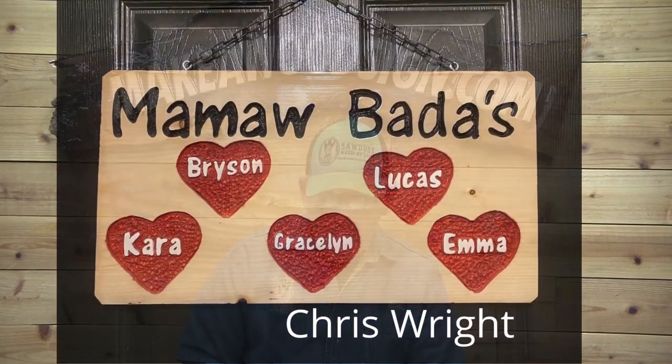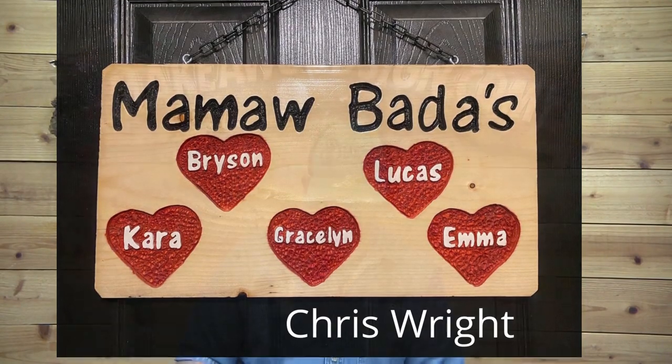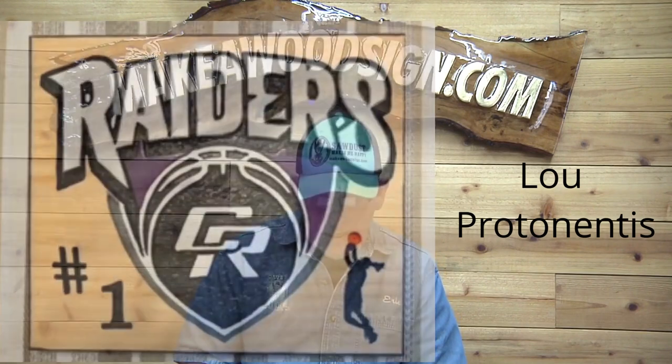Chris Wright — 'Mama's bought us,' well I'm not sure what that means, but great job! I really love the unique look of the names inside the hearts with the white and the red. I think it's a great idea and a terrific design, Chris. Great job, buddy!